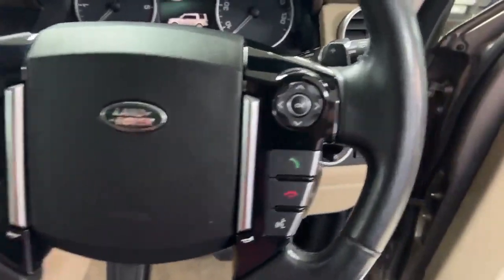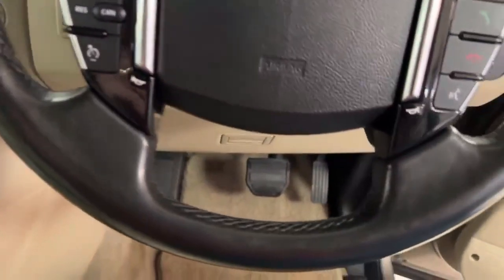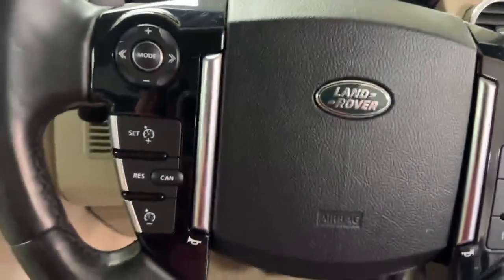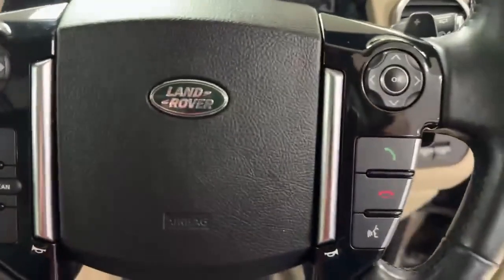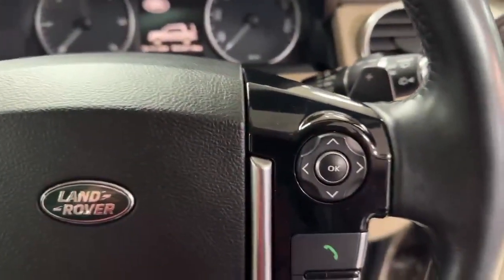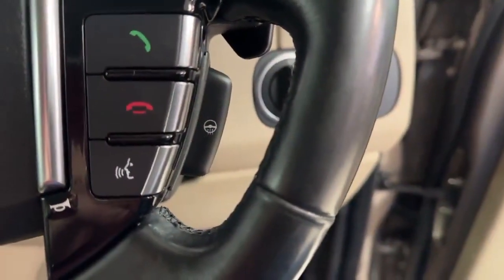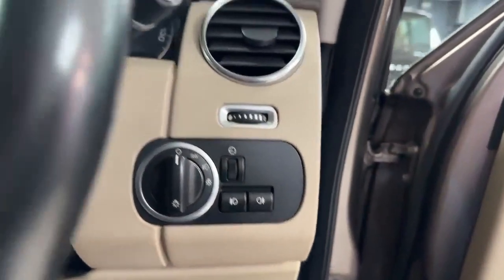The leather wheel itself is in excellent condition all the way around. As you can see on the left-hand side of the wheel, you get your cruise controls, and on the right-hand side telephony. You'll see she has the paddles if you want to change gear manually, and the heated steering wheel button is hiding around the back there. Car has auto high beam and xenons.